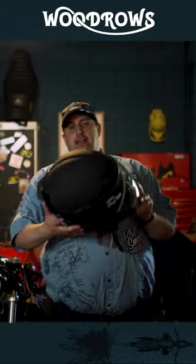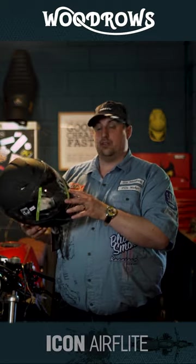Hello and welcome to Woodrow's One Minute Rundowns. We're going to look at some new helmets. These helmets are new to us — they are the Icon helmets.